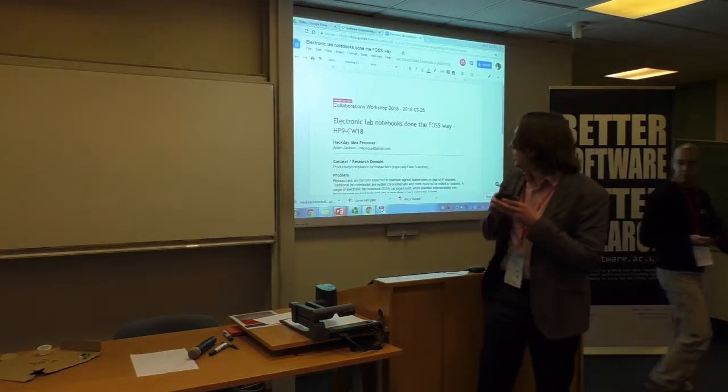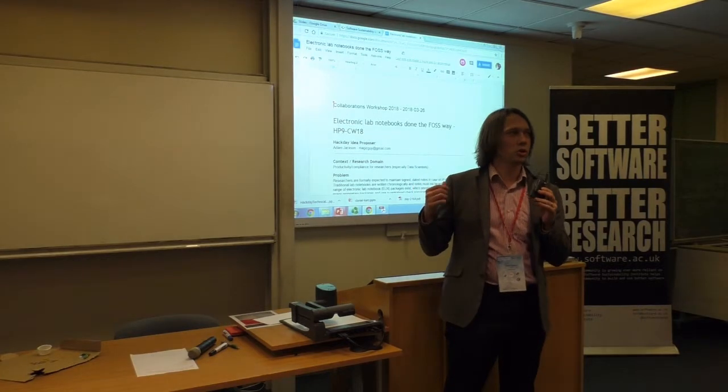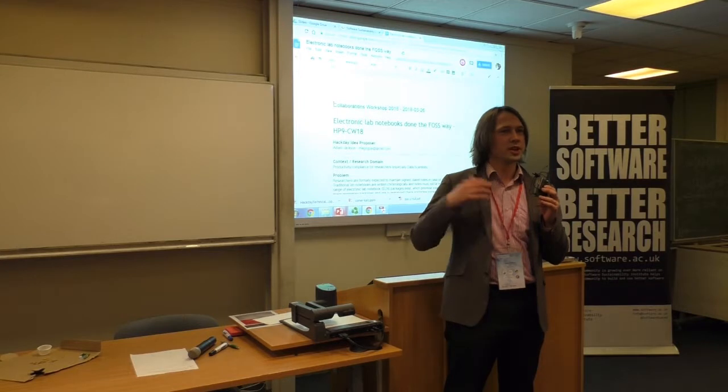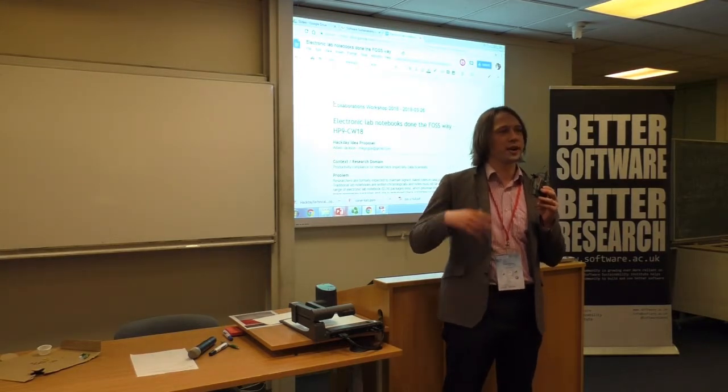Hi there. The target audience for this idea is people who like using things like Jupyter Notebook or Org Mode in Emacs or RStudio — these kind of cool, interactive, hackable documents where we do these sort of iterative workflows of grabbing some data, processing something, refining it and improving it.